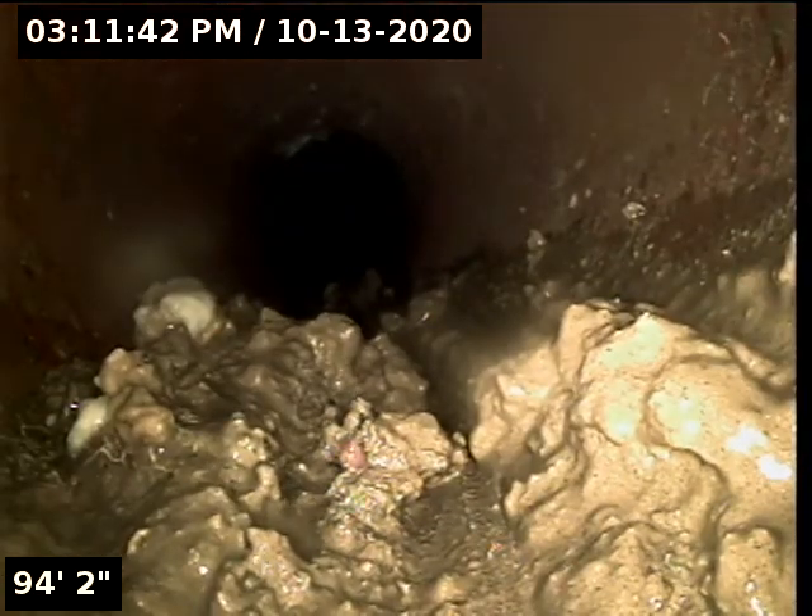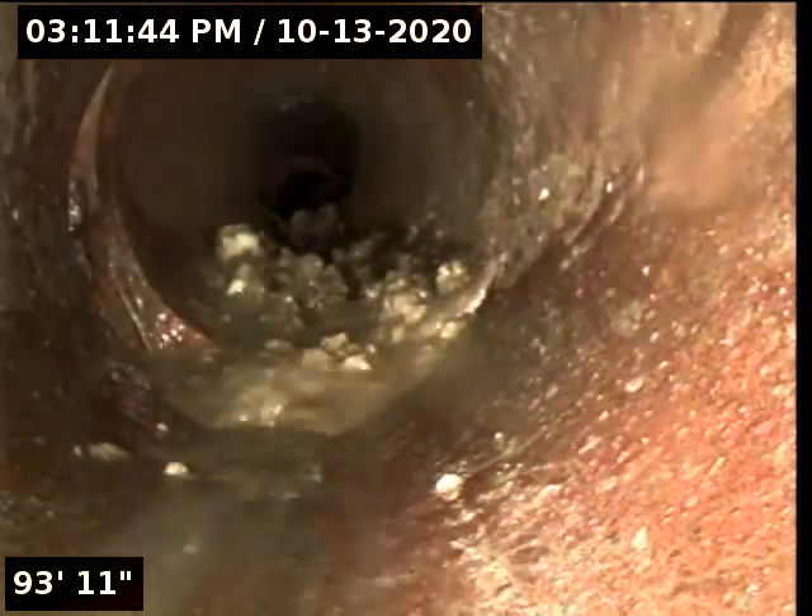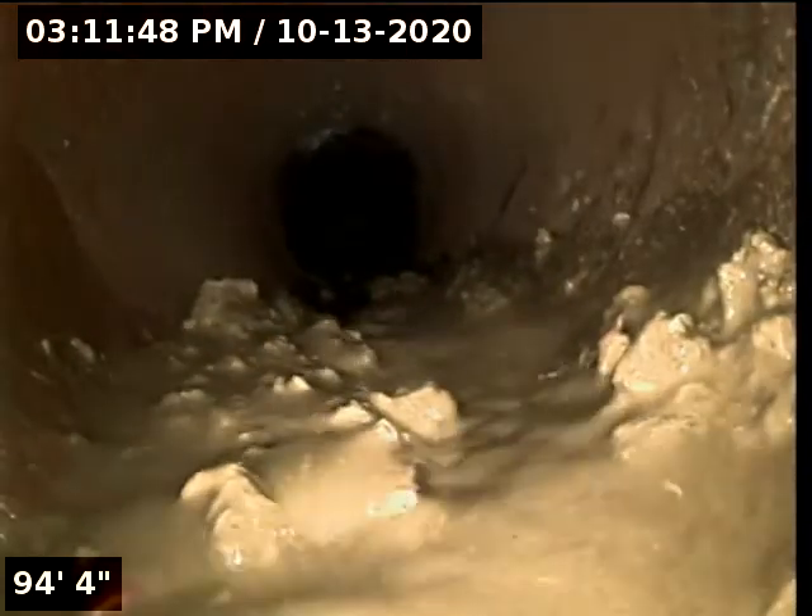Here is the city main sewer access point at 104 feet, with quite a bit of water going by.